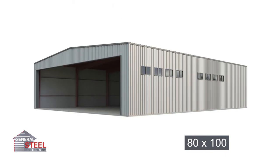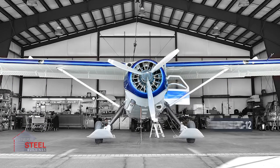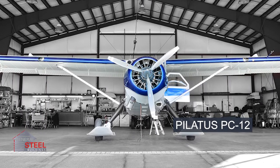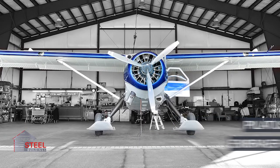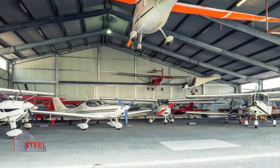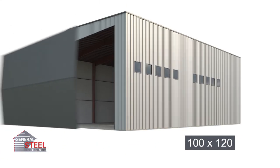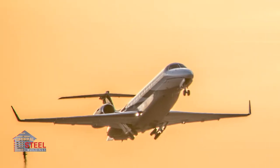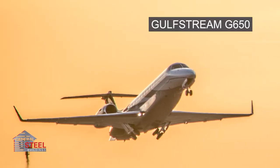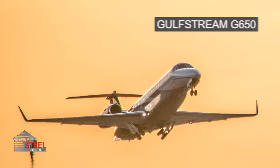An 80-foot by 100-foot steel aircraft hangar delivers 8,000 square feet of interior space, with enough clearance to fully house a Pilatus PC-12, Embraer Legacy 650, or similar aircraft. For even more overhead clearance and accommodation of larger aircraft, our 100-foot by 120-foot aircraft hangar is an excellent choice, large enough for parking a Gulfstream G650 and other aircraft with wingspans of 110 feet or less.